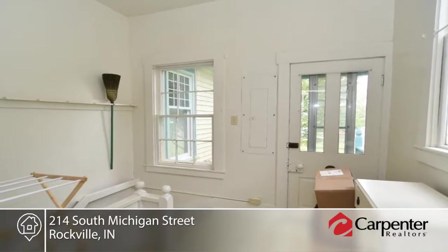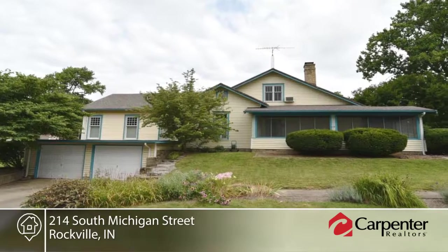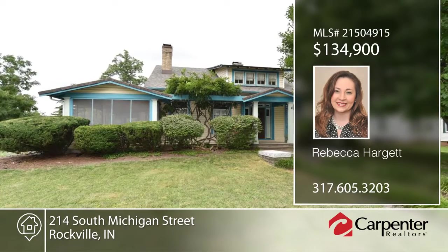Spend time with friends and family on the screen porch or in the large backyard. Call Rebecca Hargett to schedule your personal tour.